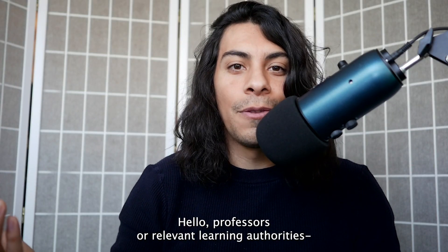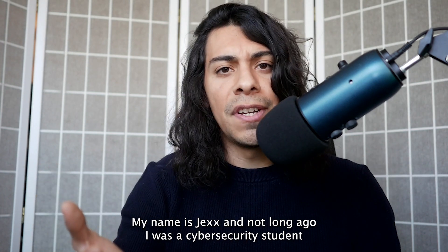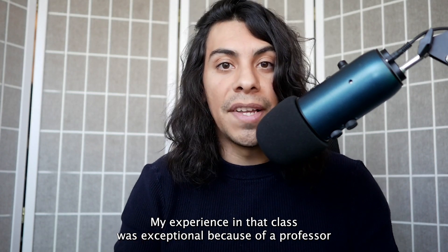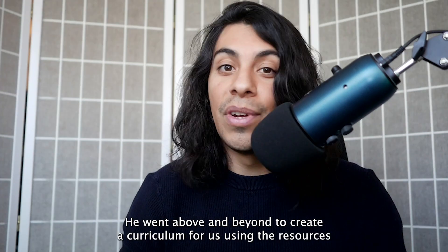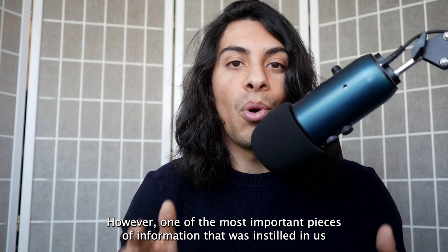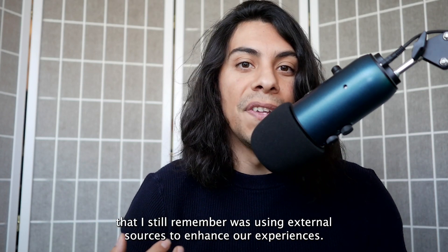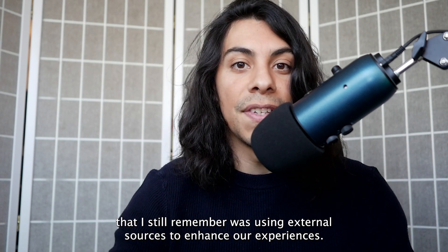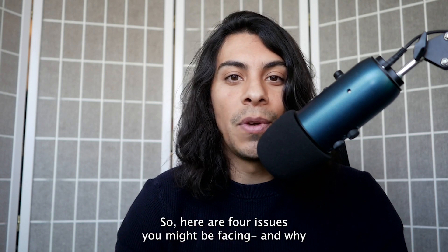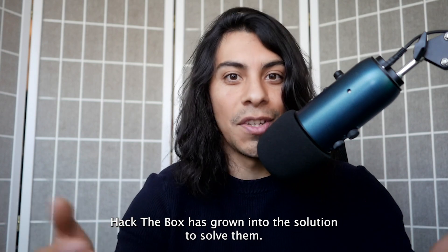Hello professors or relevant learning authorities. My name is Jex and not long ago I was a cybersecurity student in a class like yours. My experience in that class was exceptional because of a professor who cared deeply about the information he shared with us. He went above and beyond to create a curriculum using the resources he had, and one of the most important things instilled in us was using external sources to enhance our experiences. Now more than ever, keeping your material engaging for your students is critical. So here are four issues you might be facing and why Hack the Box has grown into the solution to solve them.